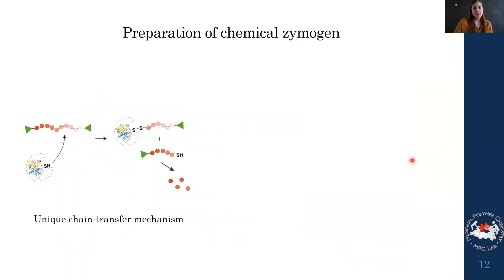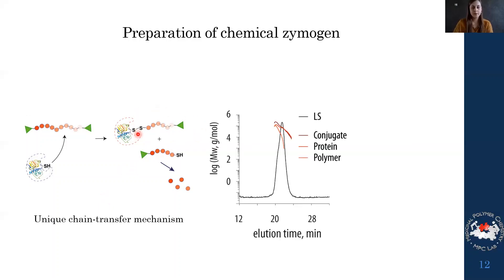What we specifically wanted to use this for was to prepare a chemical zymogen. We took papain with a dithiol and reacted it with a chain-transfer mechanism where it can react with any disulfide in the polymer, attaching one end while the other falls apart through self-immolation. This chain-transfer mechanism is quite unique and normally only seen in nature rather than with synthetic polymers.